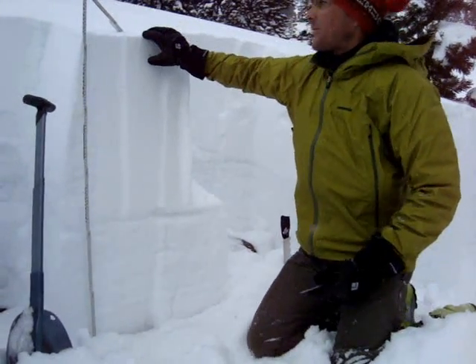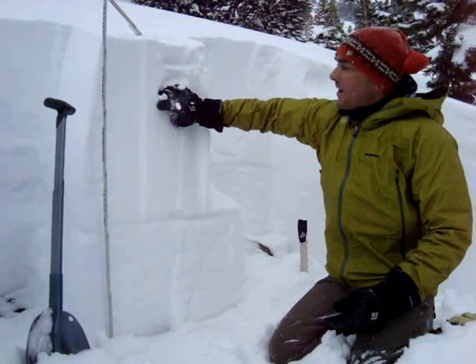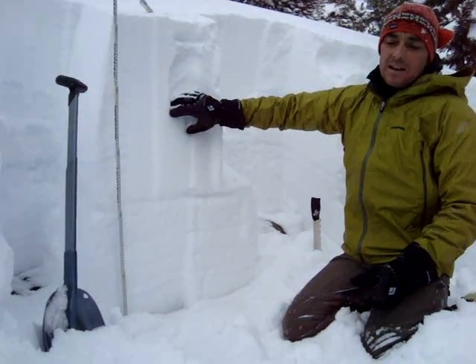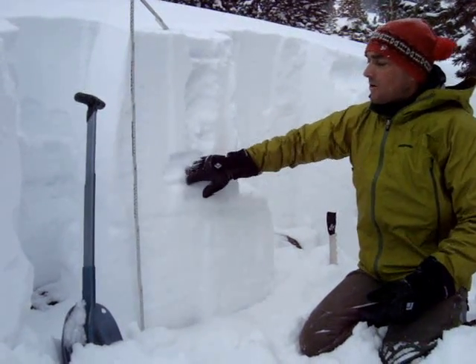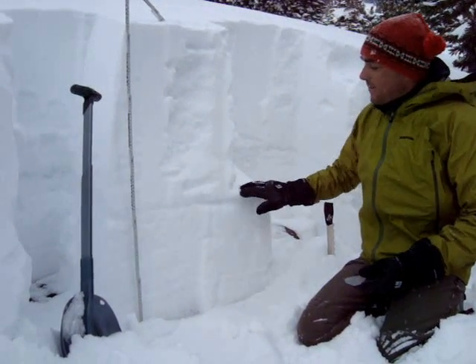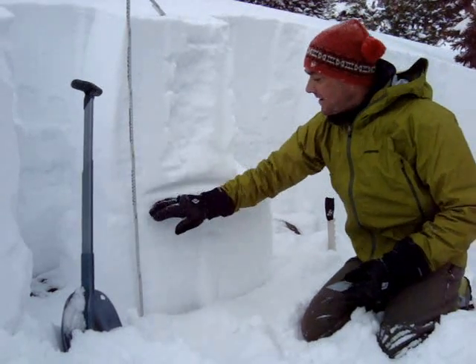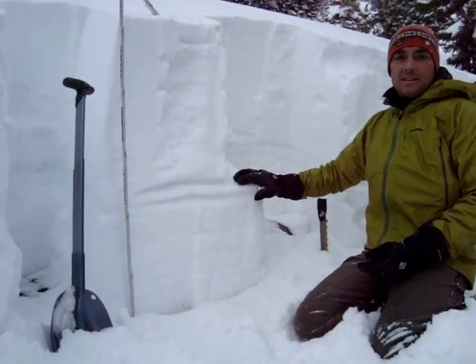We've got some newer snow just from last night up at the top, a soft slab of snow from the last few days, and then some older snow down below — but it's all relatively just a big soft slab. What it is is it's sitting on top of an ice crust. This right here is a really nice delineated ice crust, and above and below it we've got some facets.